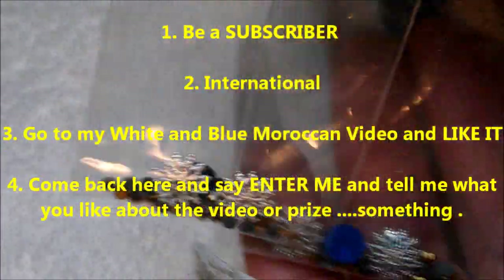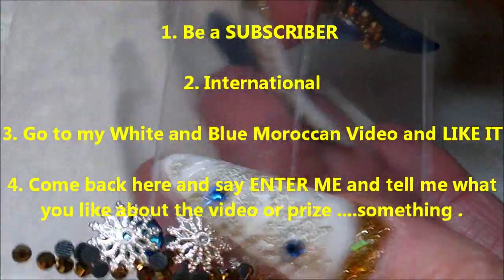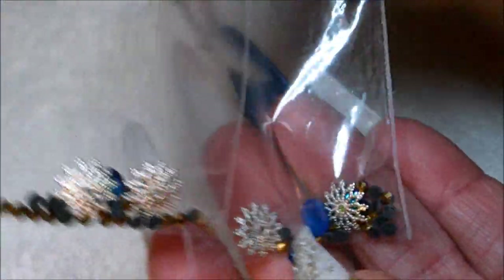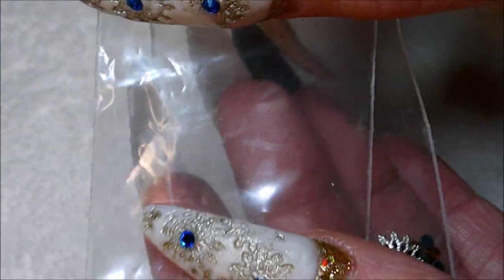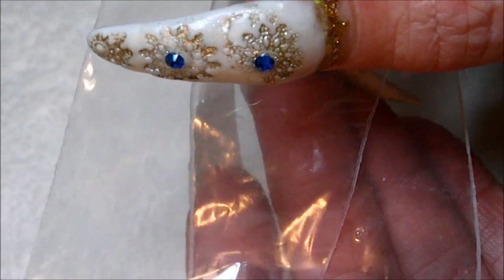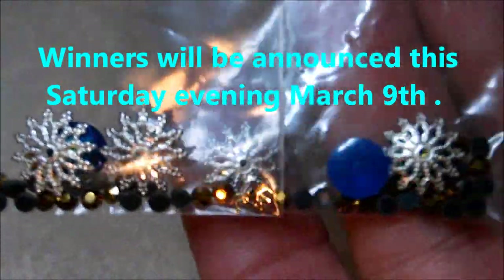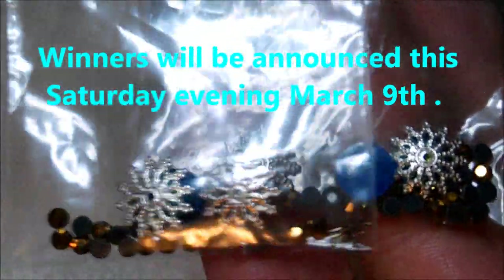You can say something like 'enter me' and 'I think it's really pretty, I like the blue and white' — just something quick. Make sure you're a subscriber too, and it's international. So to recap: be a subscriber, it's international, go like my white and blue Moroccan video, come back and leave a comment entering yourself — and that's it! Thank you all for watching and we'll see you next time, bye!